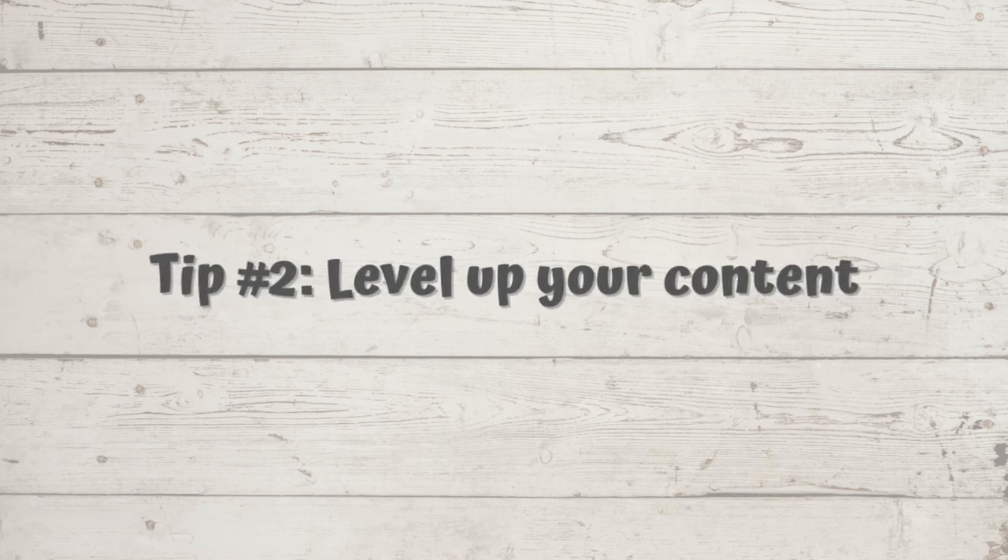Tip number two is to work on constantly leveling up your content. There is nothing wrong with filming on your phone — smartphones have fantastic cameras now and there are plenty of apps to edit with. So this tip is not about equipment, even though that can really help as you do make money and level up. I bought a really nice camera and I have a microphone, but I did that very recently, so that definitely didn't have a huge impact on getting my channel from zero to 1,000 subscribers. You can use your phone, you can get a really cheap lavalier microphone off Amazon.